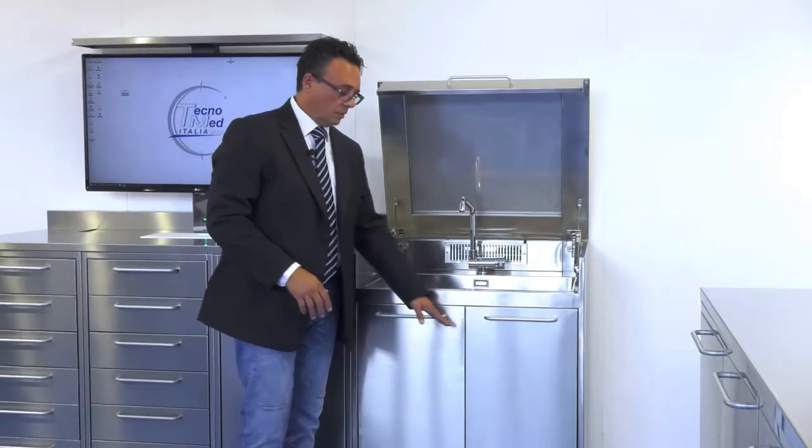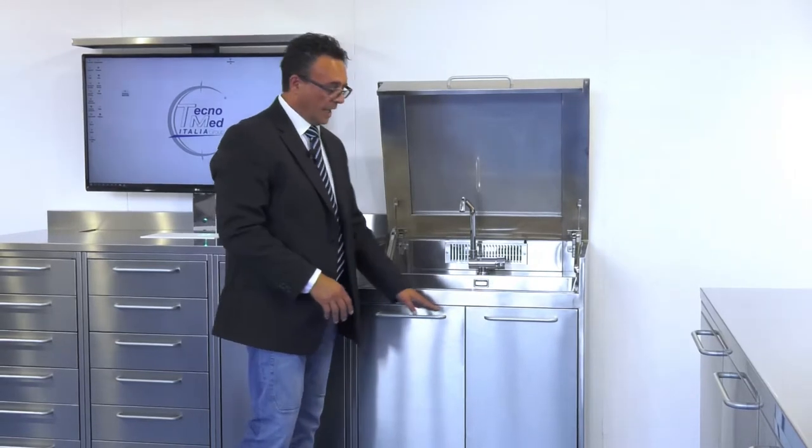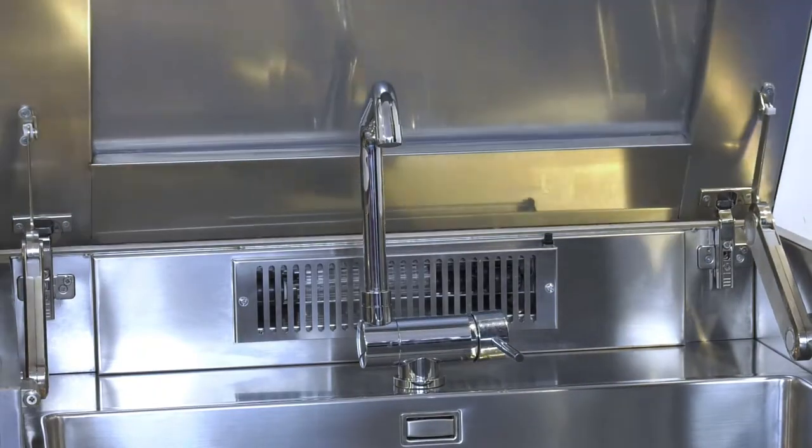The unit below the washbasin is closed by two 40 centimeter wide doors. To summarize, with the sterile cabinet you have a sterilized 80 centimeter wide washbasin that becomes a work surface when not in use. It's an ideal and highly acclaimed solution.